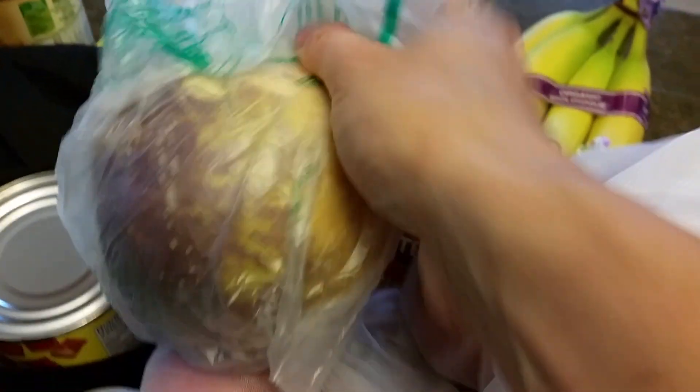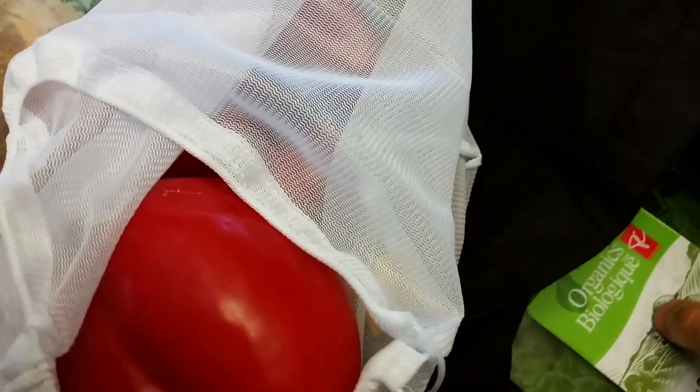I got red peppers, turnip — it's for a cabbage soup. We use turnip and diced tomatoes and lots of things in the cabbage soup. Potatoes, carrots. I've got celery here — we've got that in the soup as well.